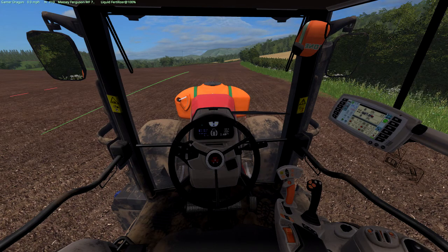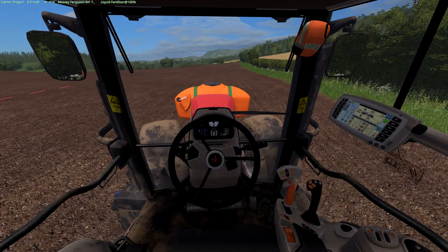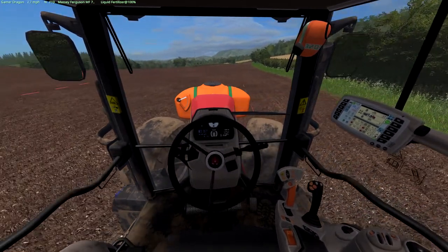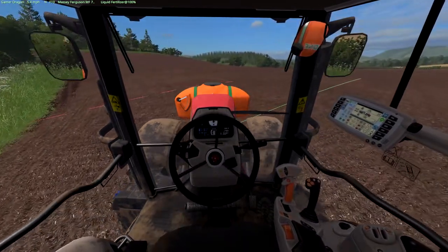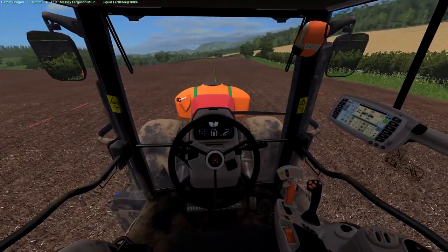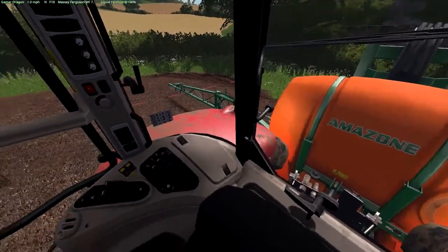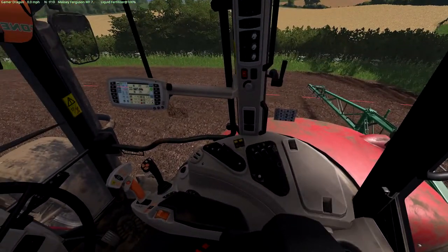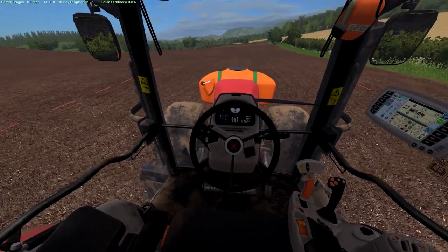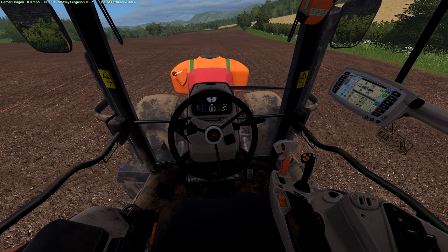We're going to set up our GPS course. It's looking to be miles off at the moment. We're going to go here like so — which is good. Let's back up to there and we're just going to have to finish off the headlands like we did last time. Let's get some fertilizing done.